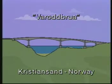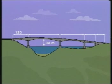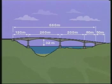Varodbrug in Kristiansand represents one such challenge. At the time of building it had the longest free span in the world, a span of 260 metres. The bridge has a total length of 660 metres.